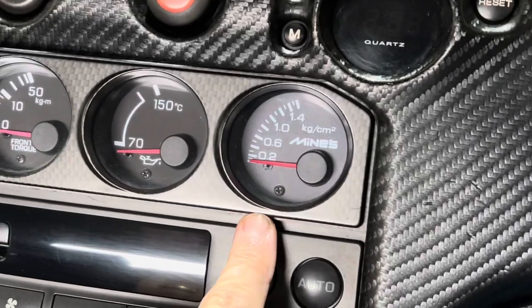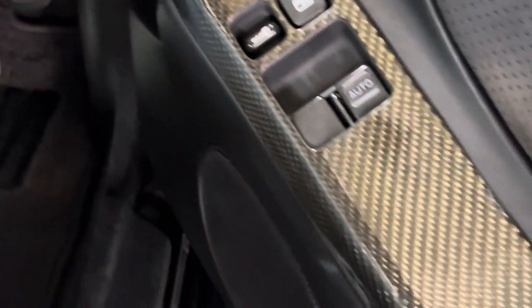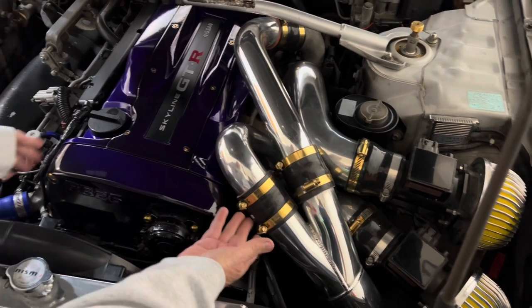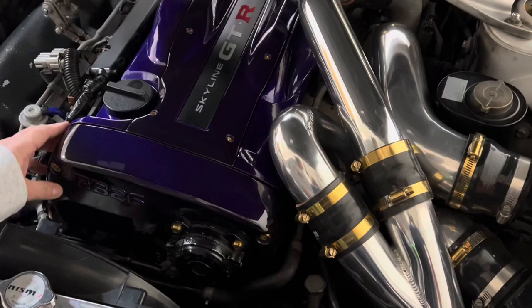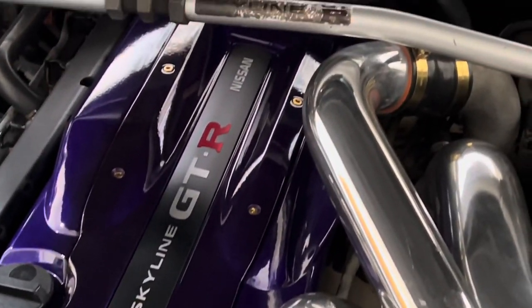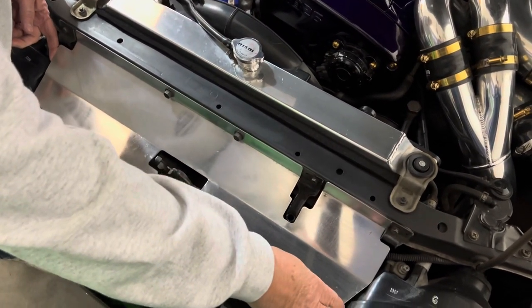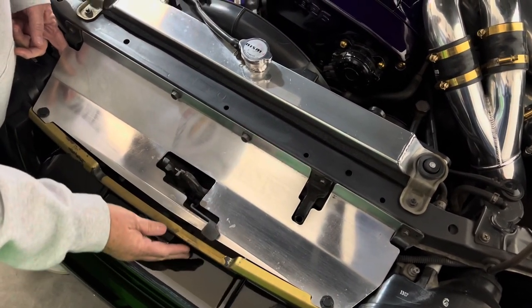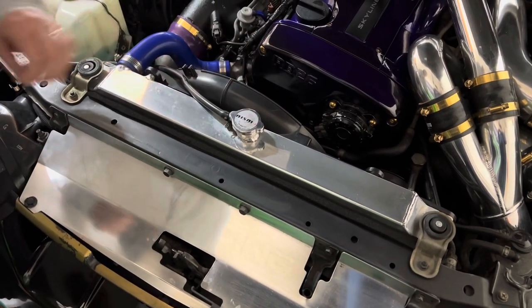We also have my rare Mines boost gauge. We added some carbon trim pieces on the doors as well. Here we have my Greddy intake pipes, then my powder coated valve covers with dress-up bolts done in purple and gold — because that's my theme throughout the car. Under my shroud is covering my HKS intercooler, and here we have my aluminum radiator and my Nismo cap.